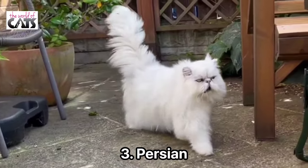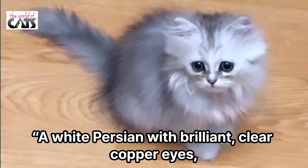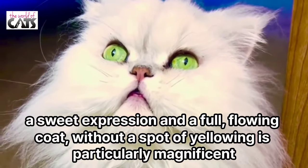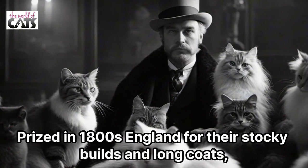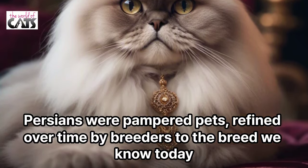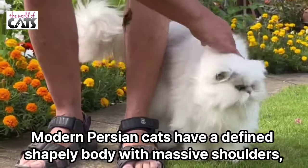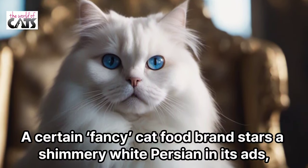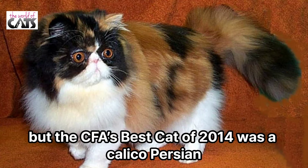Number 3: Persian. This breed is the epitome of ethereal beauty, says Miller. A white Persian with brilliant, clear copper eyes, a sweet expression, and a full flowing coat without a spot of yellowing is particularly magnificent. Prized in 1800s England for their stocky builds and long coats, Persians were pampered pets, refined over time by breeders to the breed we know today. Modern Persian cats have a defined shapely body with massive shoulders, heavy bone structure, and short legs. A certain fancy cat food brand stars a shimmery white Persian in its ads, but the CFA's best cat of 2014 was a Calico Persian.